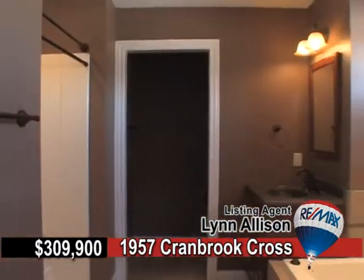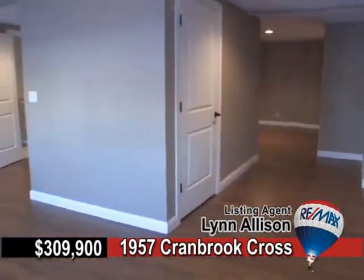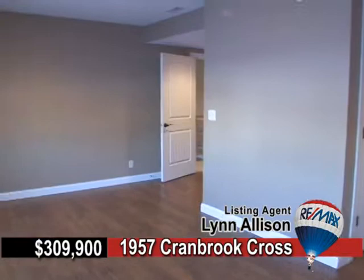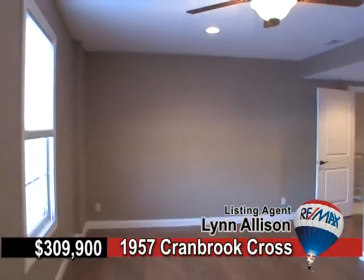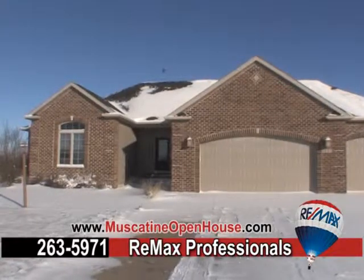Enjoy a jetted tub in the master bedroom, morning coffee in the executive walkout dining area, and so many more creature comforts that this home is a steal at this price. Call RE-MAX for a private showing.